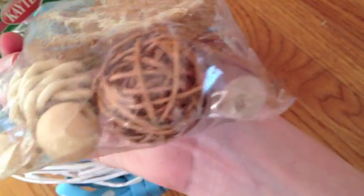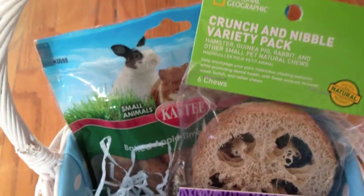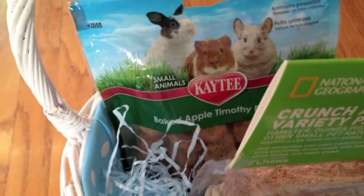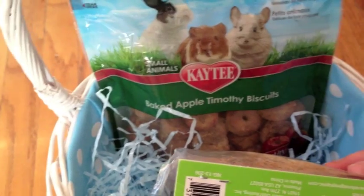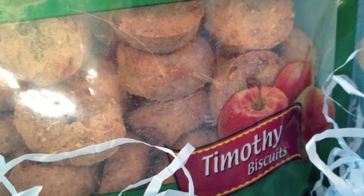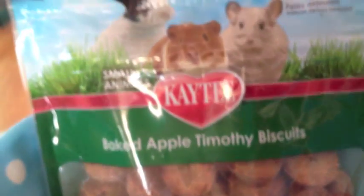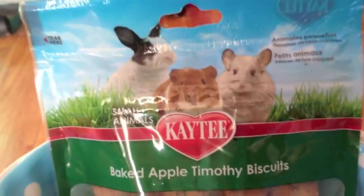Then there is a wooden chew block along with a willow ball and three more little play balls. Behind all of this are some KT Baked Apple Timothy Biscuits. These Timothy Hay Biscuits look like this. And of course I had to get them treats because everybody eats candy and goodies on Easter.